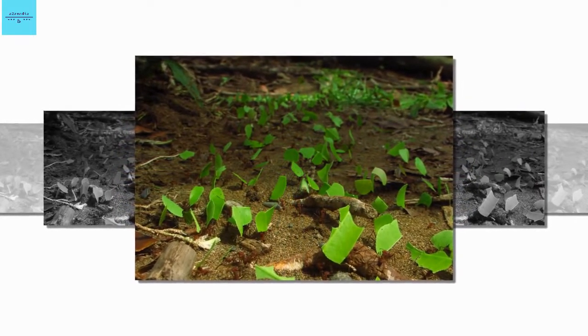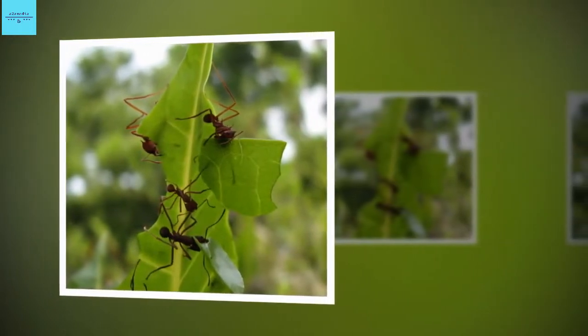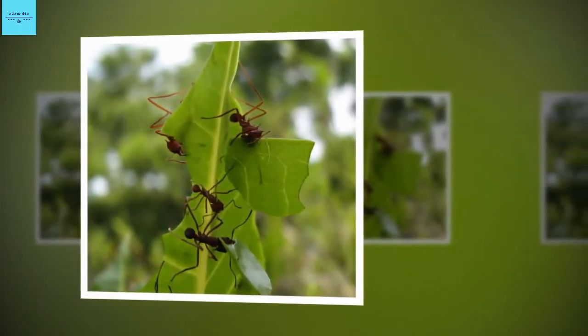Though this paper looked only at one species, Atta mexicana, Curry and colleagues suspect other related ants have the biomineral too.